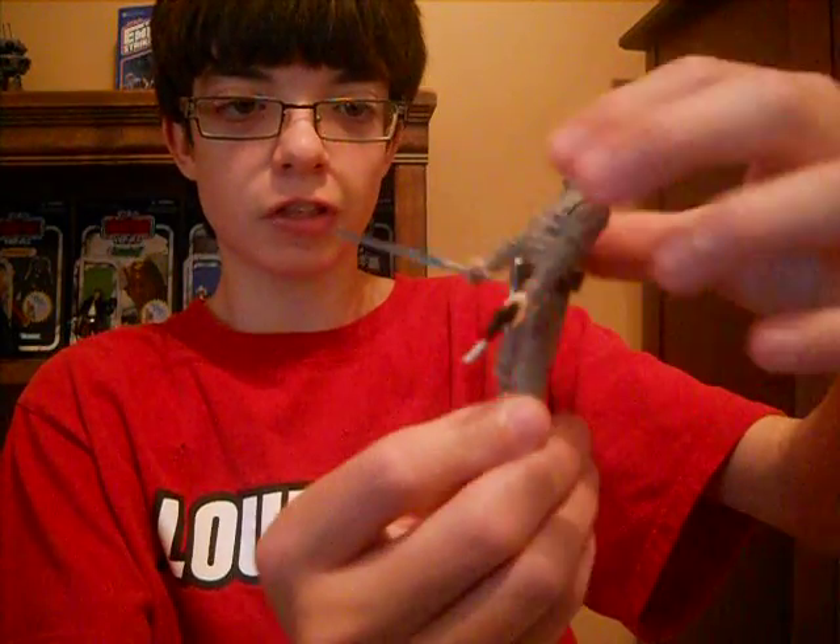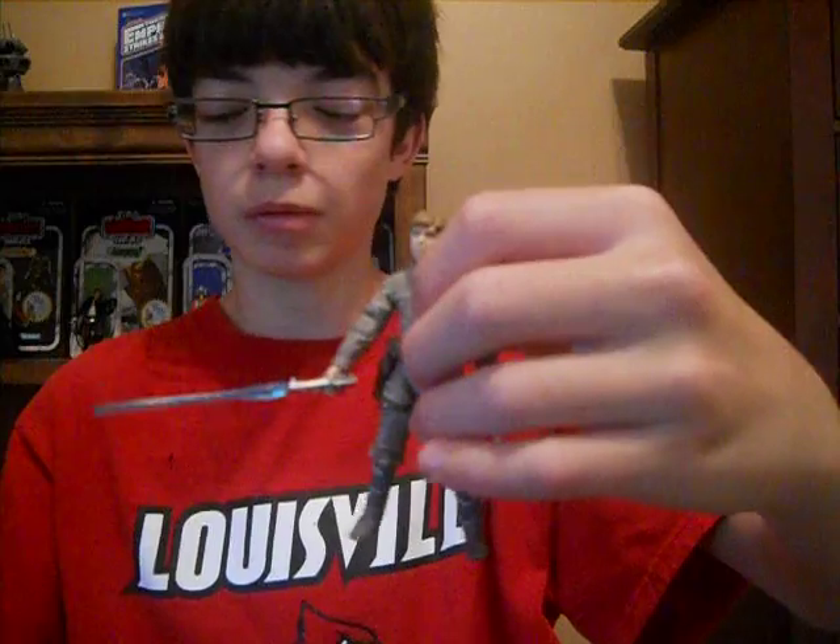This is probably the 6th or 10th take I've done — this is the first time I've actually got to the figure itself, and I'm still going to get into the packaging.